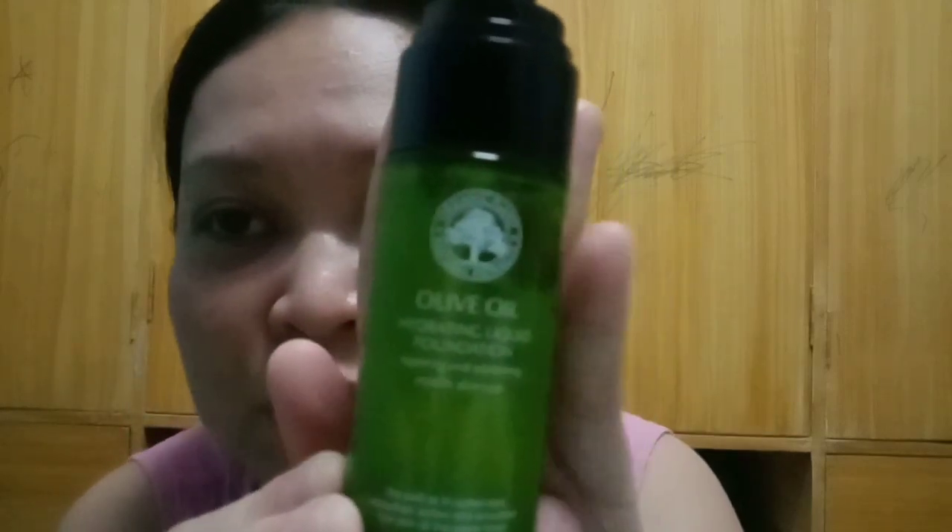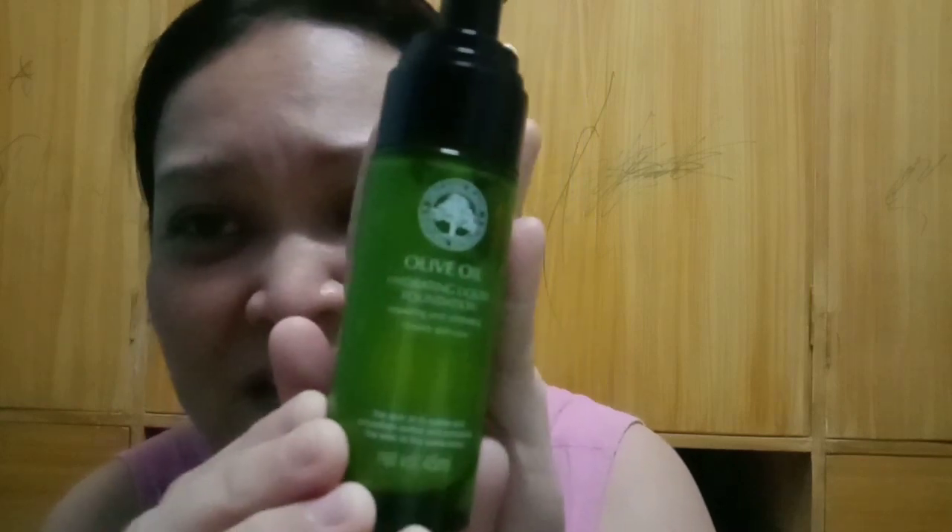So this is what I'm going to do. The first step is I'm going to show you what product I use. The name is olive oil — you can't see it clearly. I will put it in the description box. The name, guys, is olive oil hydrating liquid foundation.